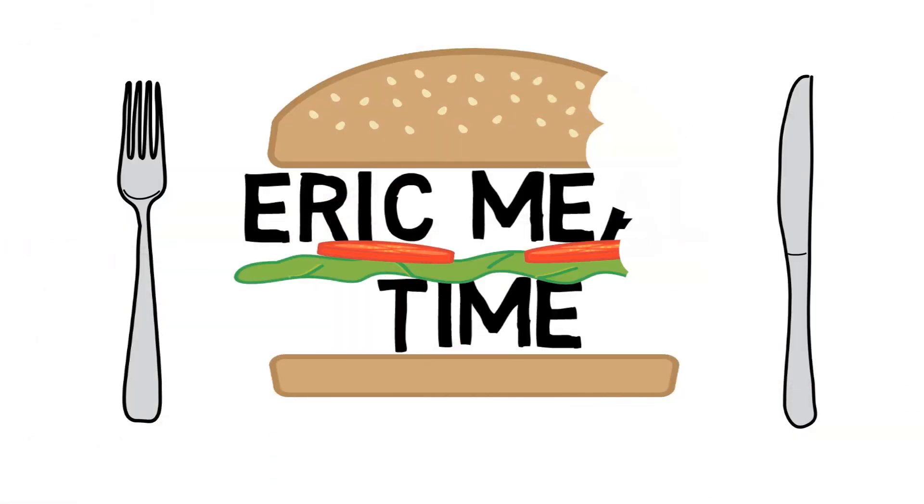Greetings fine people of the internet. This is Eric Meal Time. Welcome to another edition. Today's meal is going to be Coco Ichibanya. It's a curry house and it's supposed to be delicious. Several of you have requested it, so let's go.